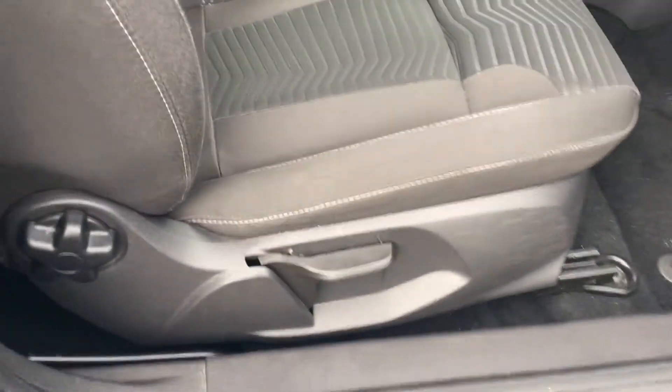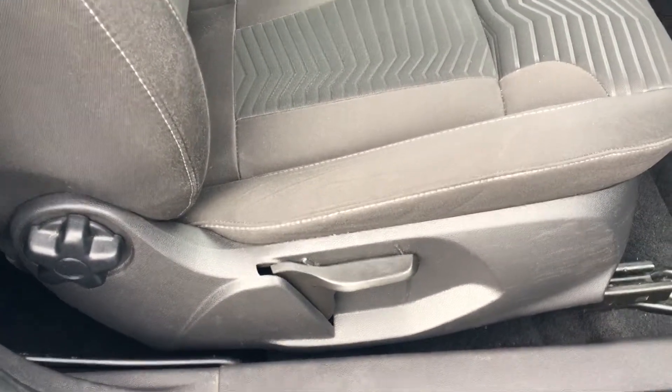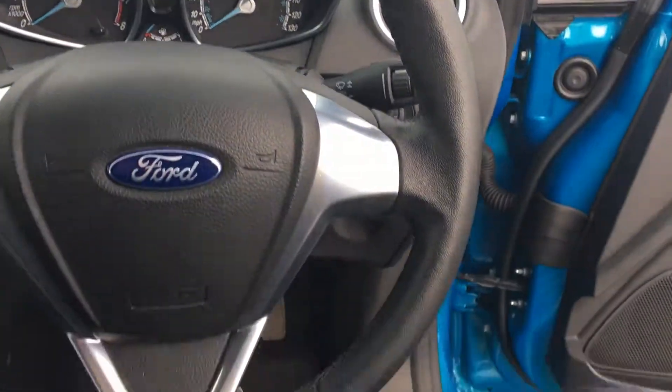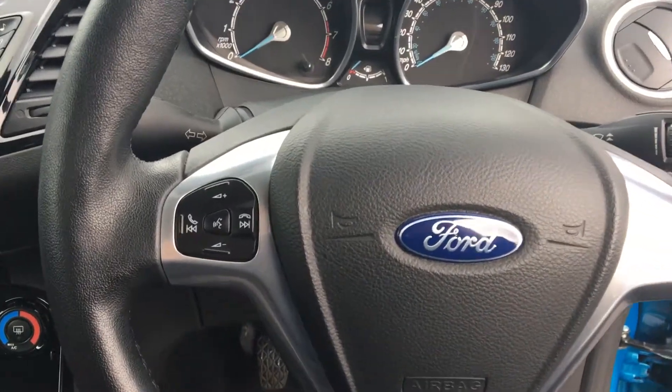You've also got an adjustable driver's seat which gets you into that perfect driving position for long and short journeys, and a leather steering wheel with steering wheel mounted controls.